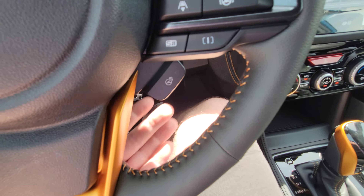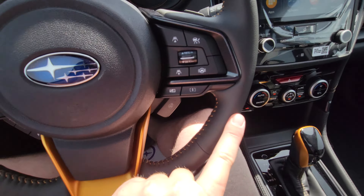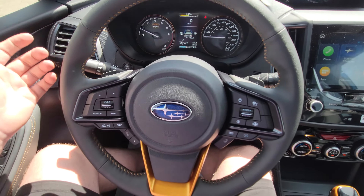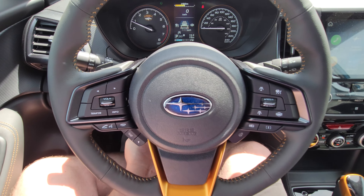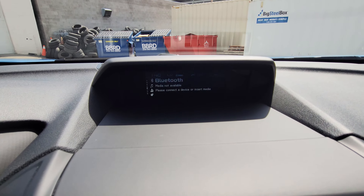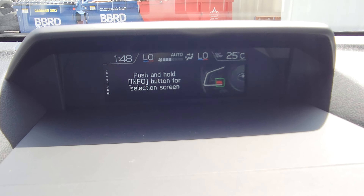You have the all-important heated steering wheel — it only heats where you're supposed to keep your hands while driving. Safety first with Subaru. The steering wheel is tilt and telescopic to fit drivers of various sizes. Up top is a multifunction display; the info button on the left side of the steering wheel cycles through screens.